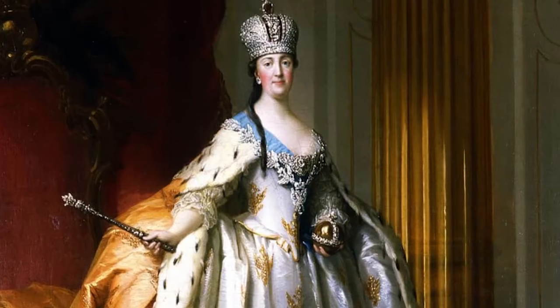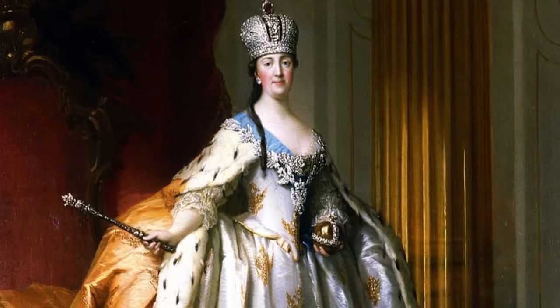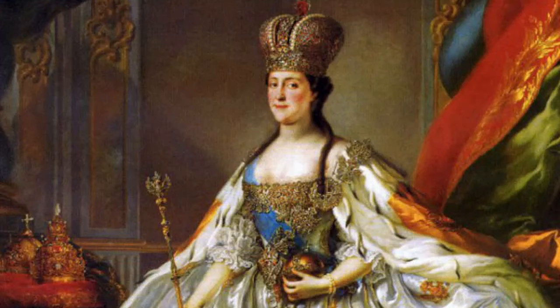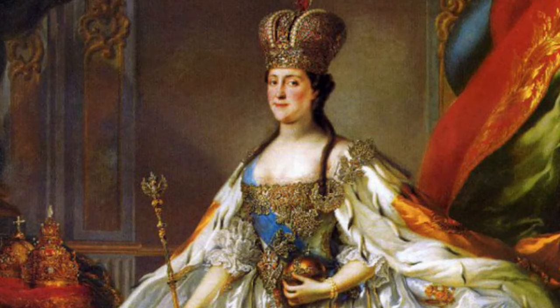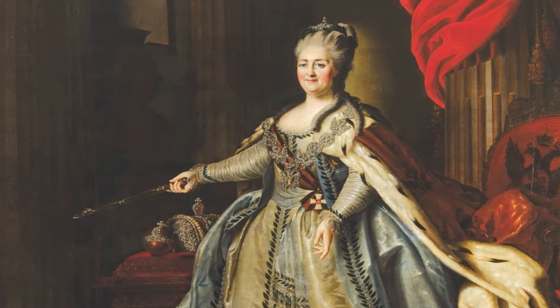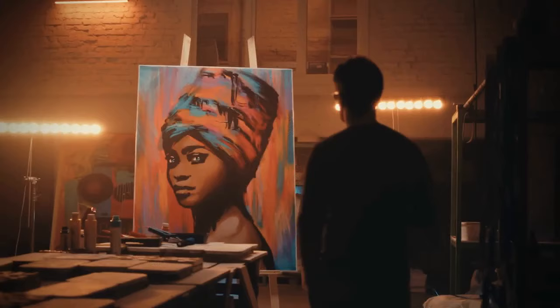Catherine the Great, born Sophia of Anhalt-Zerbst, reigned over all of Russia from 1762 to 1796. She is most remembered for being the nation's longest ruling female, and for extending the empire's reach to the point that it was regarded as one of Europe's major powers. Catherine's looks have been described differently by several sources — some say she had blonde hair, while others say she was a brunette. The artist opted to show her with the latter.